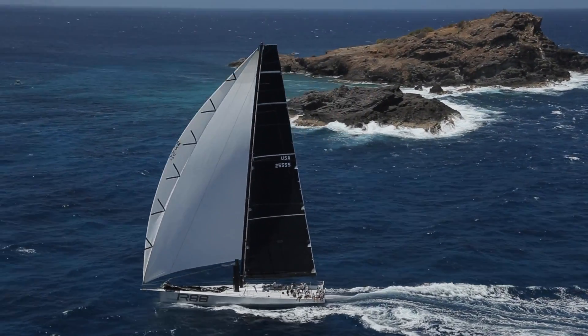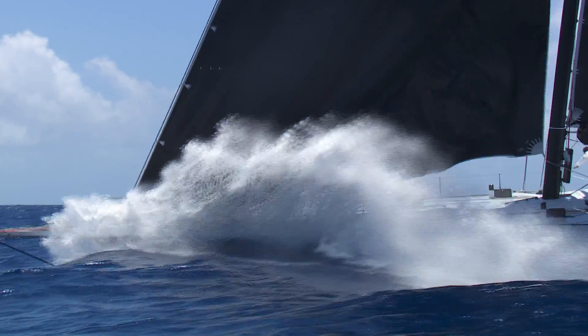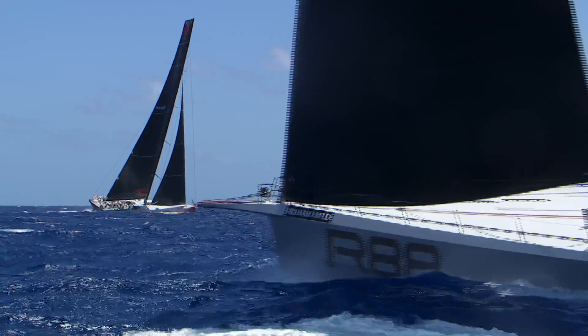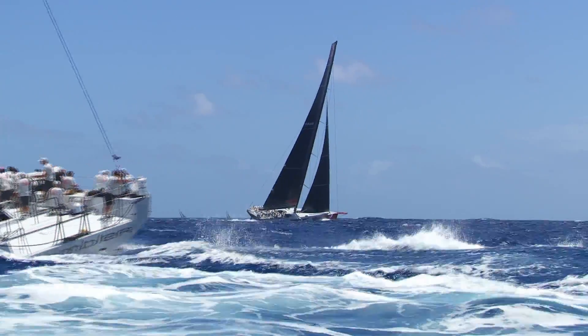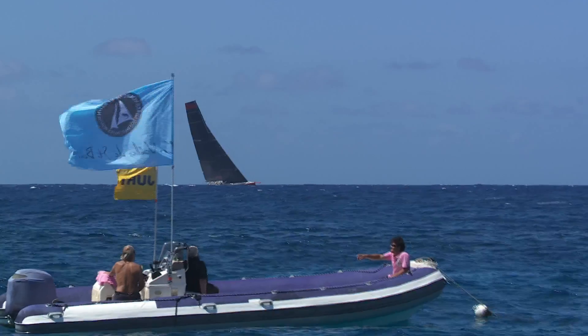She's a bit shorter — she's 88 feet and it's a different designer. It's a different boat but it's the same sort of concept in terms of trying to go as fast as possible around the course, mainly in long races. Like the Caribbean 600, or the Transatlantic coming up, which is a big race that we're looking at doing — we're working towards that.